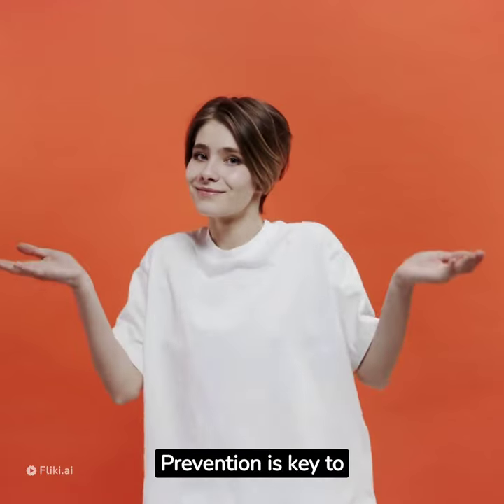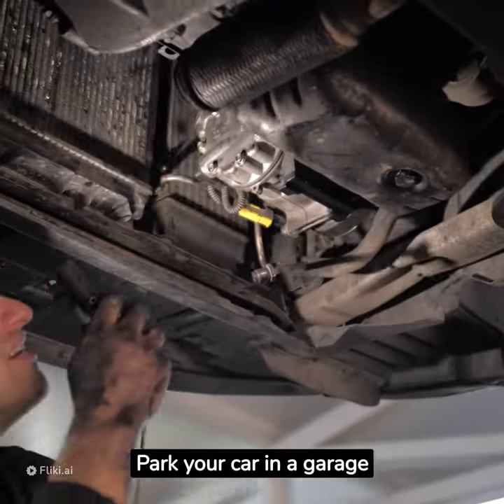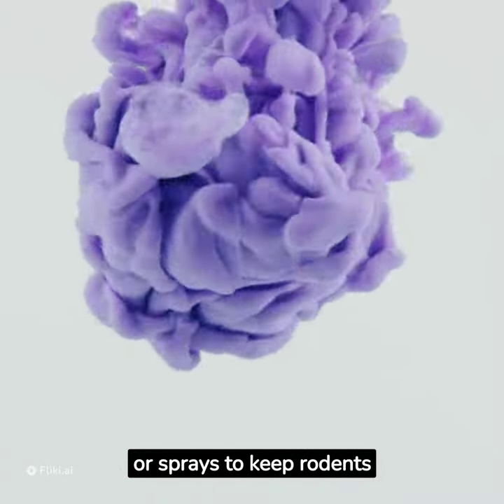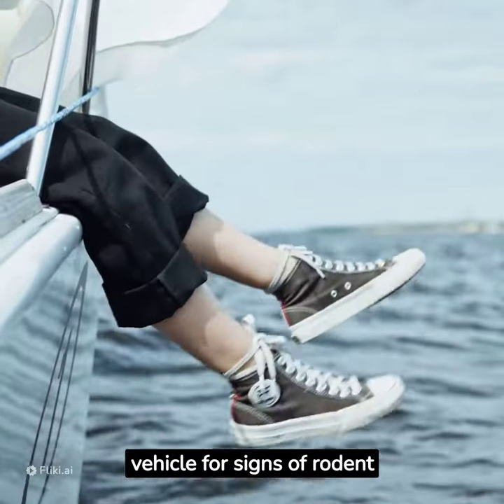Prevention is key to minimize the risk of rodent damage. Park your car in a garage or covered area to deter rodents. Use natural repellents or sprays to keep rodents away. Regularly inspect your vehicle for signs of rodent activity.